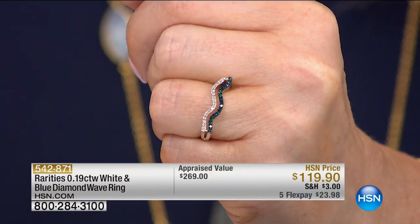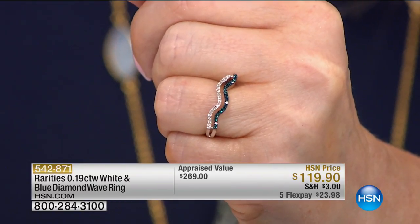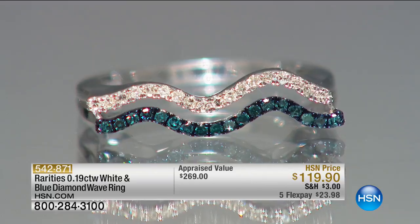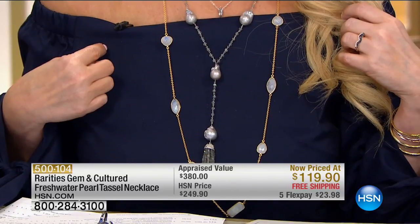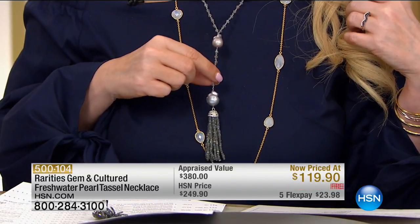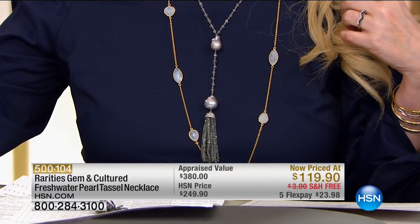We will let you know when this is gone — we have fewer than a hundred remaining. The tassel necklace I'm wearing, I promise you it will sell out. We have it in beautiful Labradorite with platinum pearls — 130 people can get the Labradorite. We sold this originally at $249; it's now $119. You're saving more than you're spending.